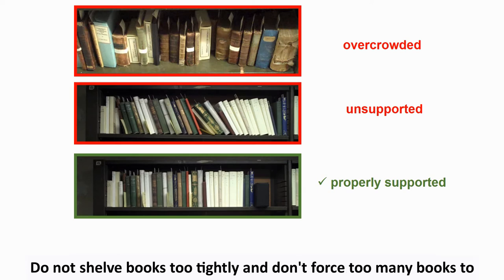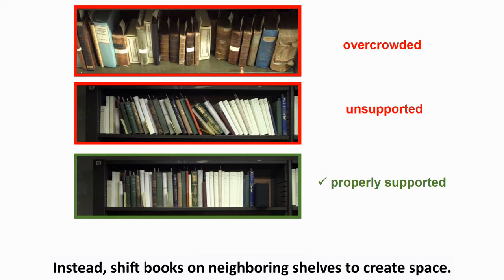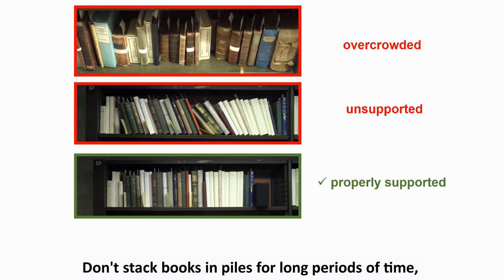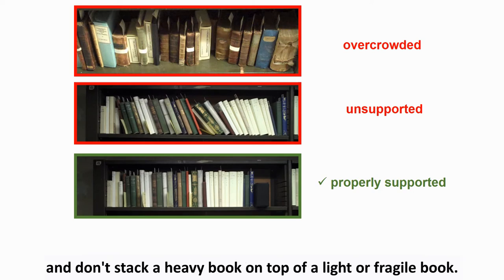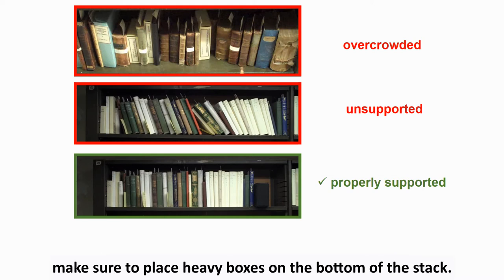Do not shelve books too tightly and don't force too many books to fit onto a shelf. Instead, shift books on neighboring shelves to create space. Don't stack books in piles for long periods of time, and don't stack a heavy book on top of a light or fragile book. Similarly, when stacking manuscript boxes, make sure to place heavy boxes on the bottom of the stack.